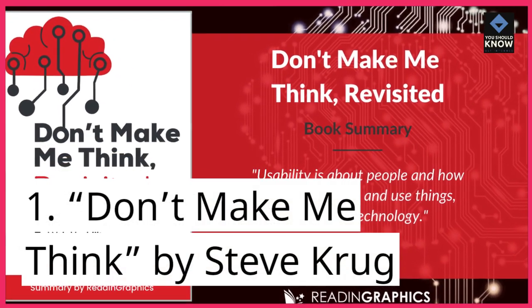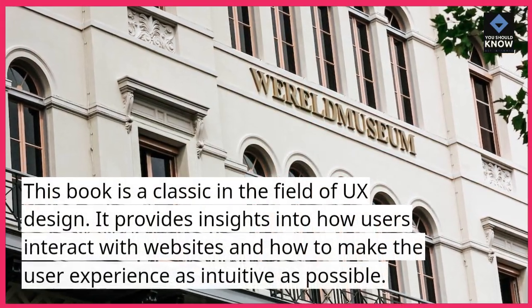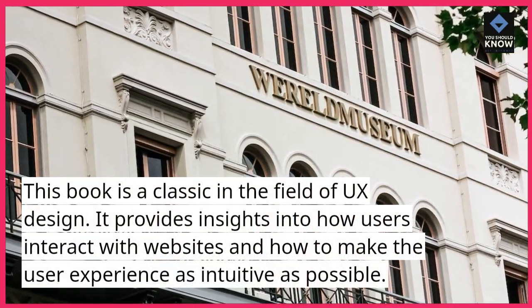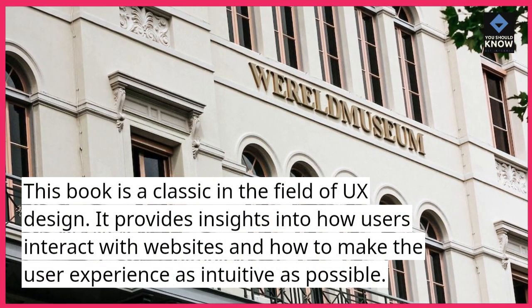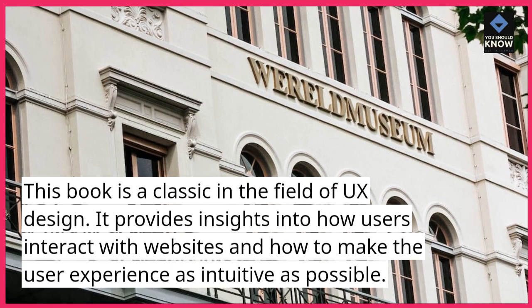1. Don't Make Me Think, by Steve Krug. This book is a classic in the field of UX design. It provides insights into how users interact with websites and how to make the user experience as intuitive as possible.